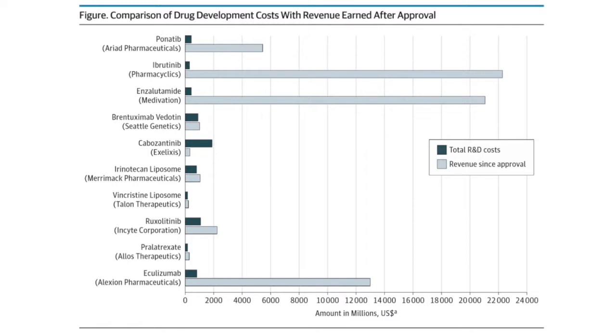It's still doing well — sales of Eculizumab in the first quarter of 2017 exceeded the total R&D costs for the drug. Not every drug examined in the study had such dramatic performance. This chart shows the R&D costs for a given drug in dark blue and the revenue since approval in light blue. So far, on average, these companies have seen a 15-fold return on R&D costs.